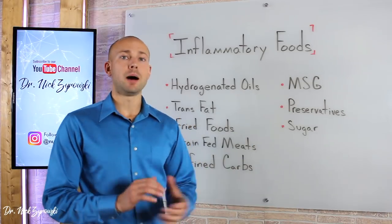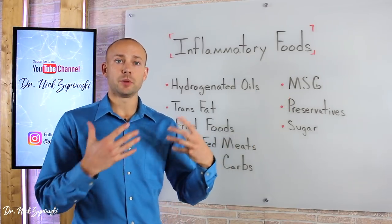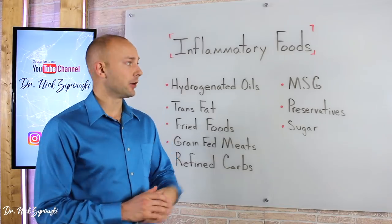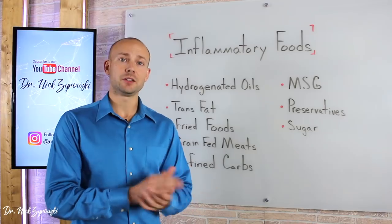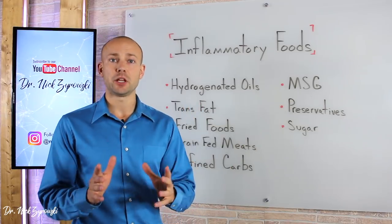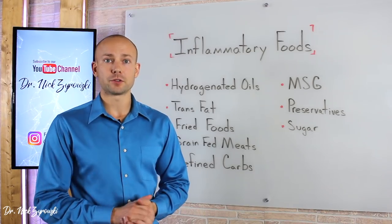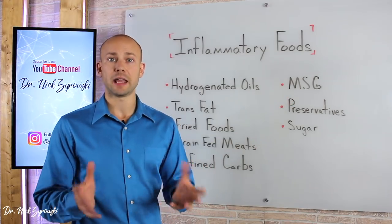Next on our list is monosodium glutamate, or MSG. Traditionally MSG is thought to be found only in Chinese food, but MSG is found in all foods. Many of your favorite fast food restaurants, I can guarantee, have MSG in the food. Many of your favorite packaged convenience foods, even the healthy ones at the store, likely have MSG in them as well. So look at those ingredient labels and be aware that most fast food restaurants are putting MSG in the food to enhance the flavor.